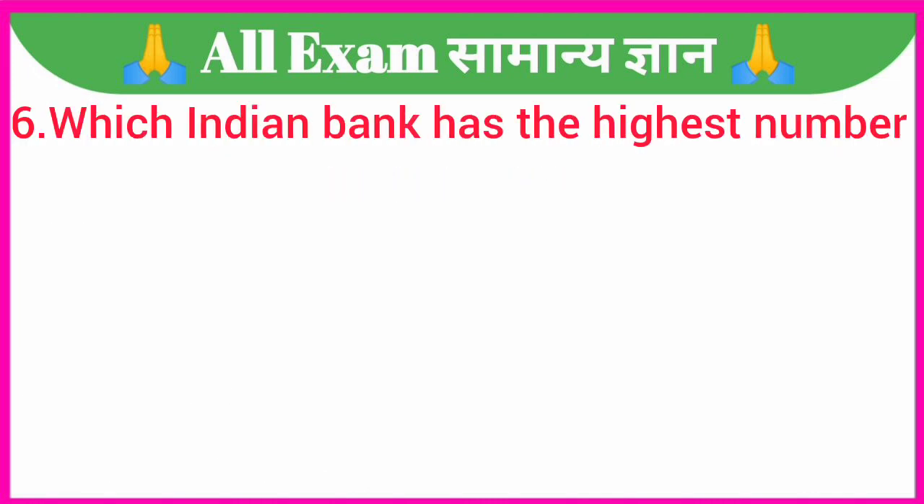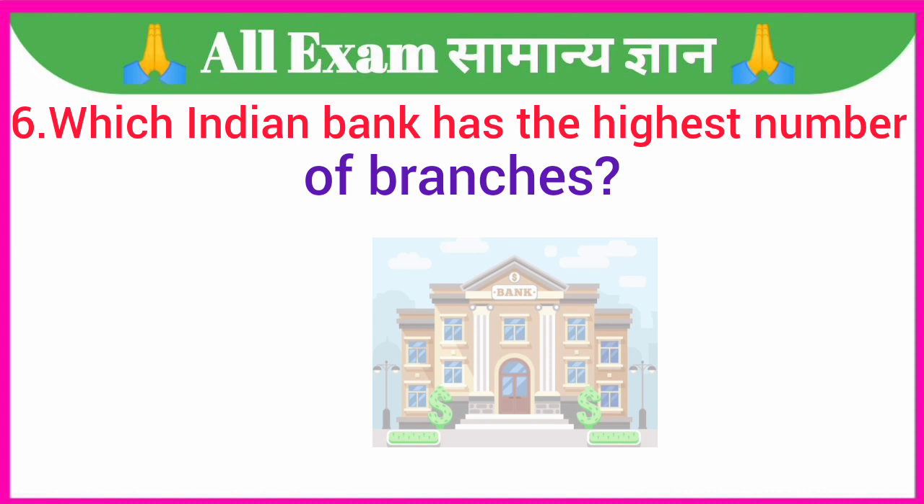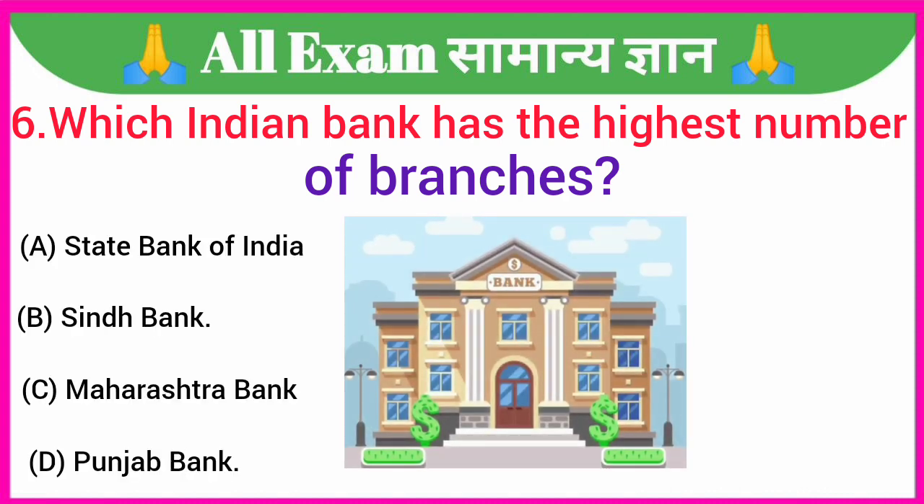Which Indian bank has the highest number of branches? A. State Bank of India, B. Sindh Bank, C. Maharashtra Bank, D. Punjab Bank. Your correct answer is option A — State Bank of India.